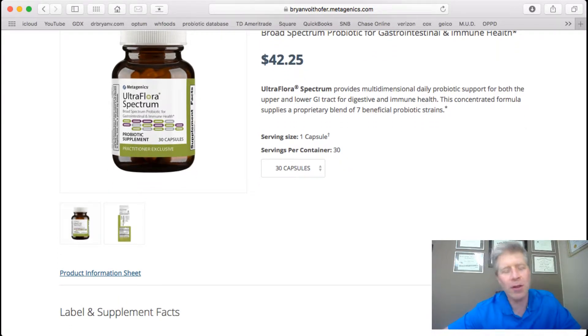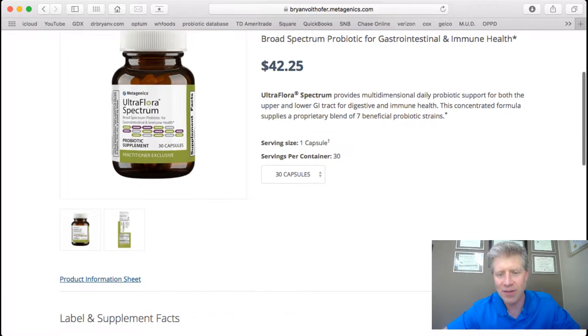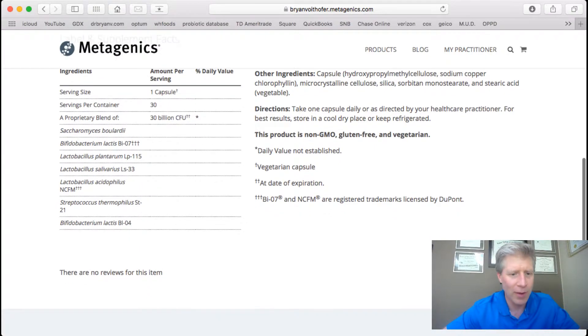When you do kefir and things like that — if you do dairy — you're looking at 60 different strains of probiotics. And it has to be unpasteurized; commercial kefir just doesn't do it. For each capsule, there are 30 billion colony-forming units. That's the good bacteria. We want to colonize your gut with good bacteria — at least five times as much good versus bad. That's how we keep Candida and fungal overgrowth limited.